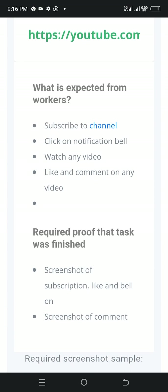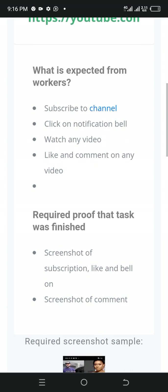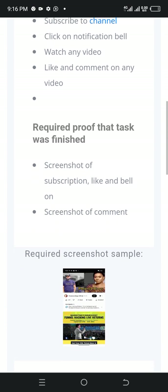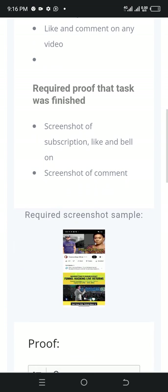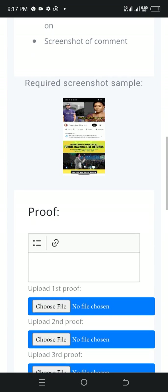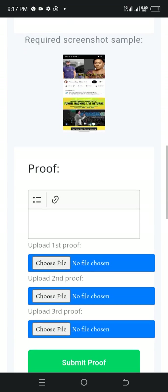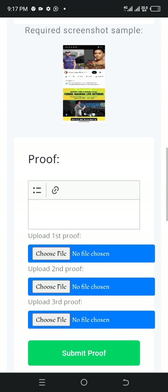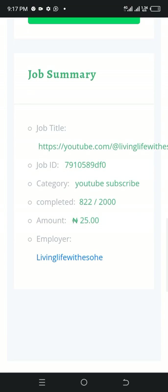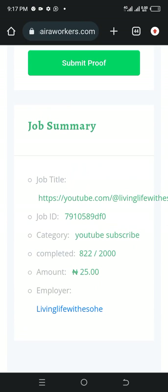Require proof: screenshot of subscription, like and bell on — take a screenshot — and a screenshot of your comments. You can see the sample here. Then copy the channel link and paste it here. Upload your proof — one, two, three — and submit proof. If you submit proof and it's reviewed, your money will reflect in your wallet.